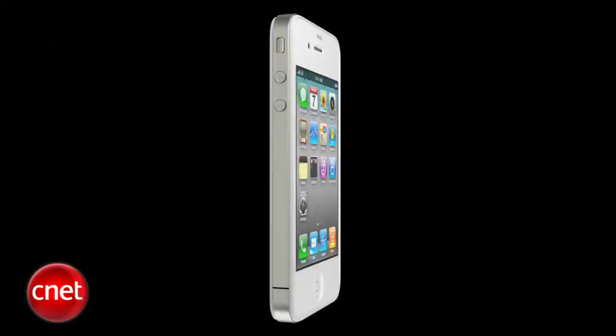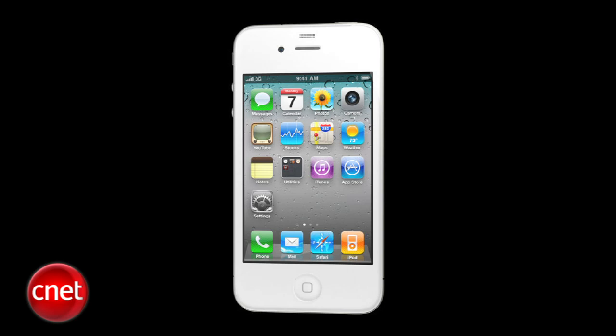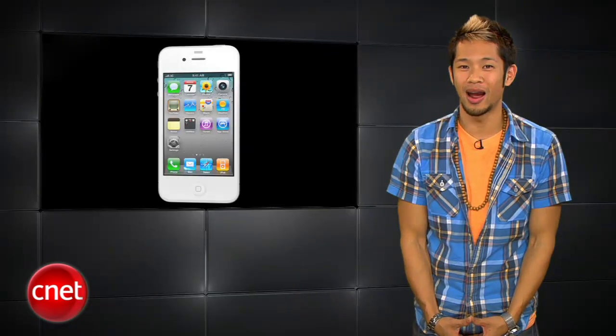Concord Security analysts say the white iPhone 4 will be in production this month and shipped by April. Apple has made changes to the film material to solve the lamination problem — I'll believe it when I see it.